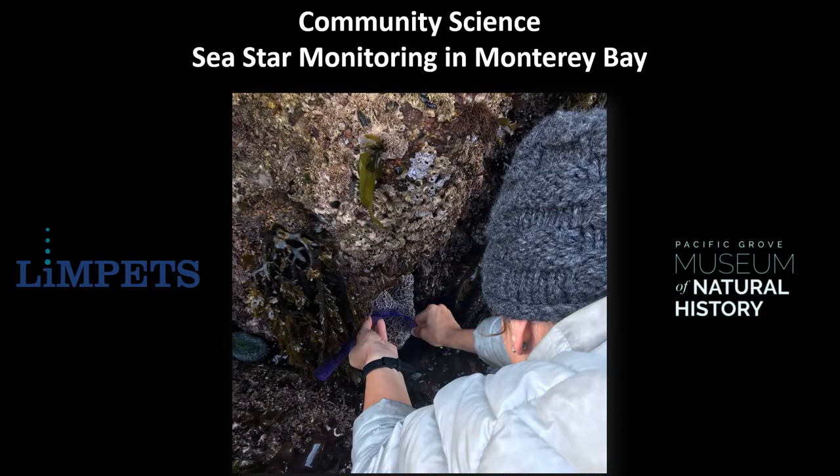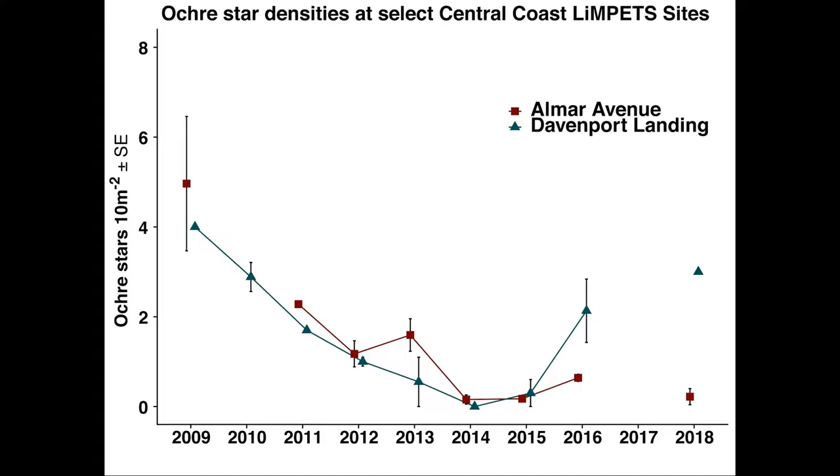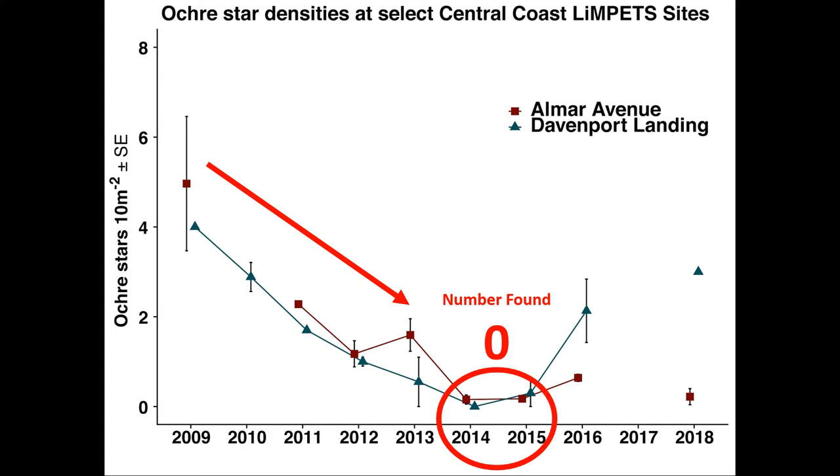The Limpets Program at the PG Museum has been collecting baseline data on Ochre sea stars for decades. Here is a graph showing two different Limpets sites in Monterey Bay — one at Almar Avenue and the other at Davenport Landing in Santa Cruz County. You can see a general decline in Ochre sea stars found per 10m² at both sites from 2009 until the die-off in 2013. In 2014 and 2015 at both sites, we found no sea stars. The Limpets Program continues to monitor Ochre sea stars to help track their recovery in abundance and distribution.